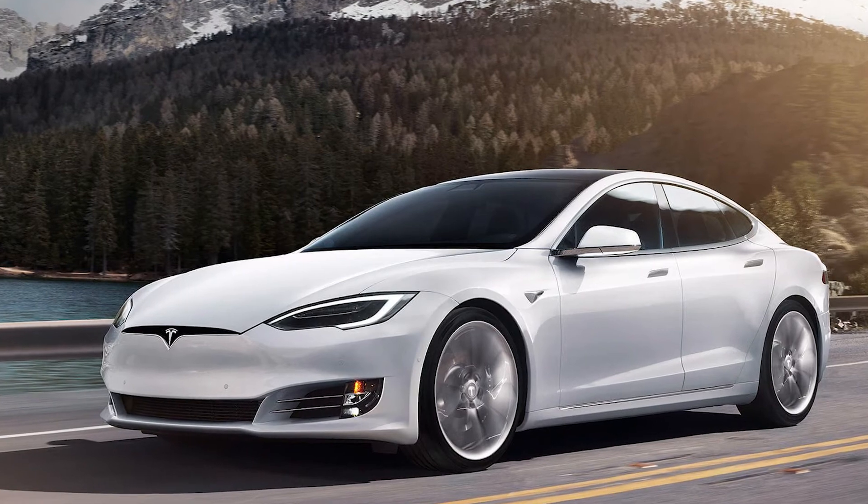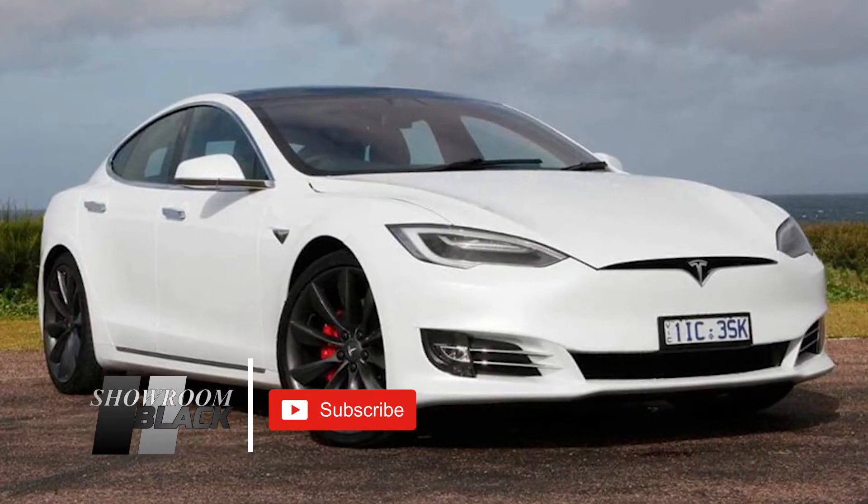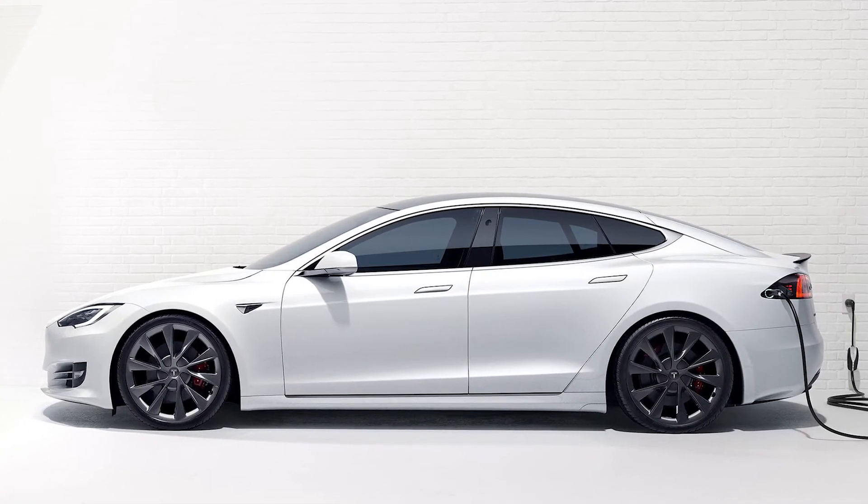It has an estimated range of 348 to 402 miles on a single charge and the quickest 0 to 60 time in the world at 2.3 seconds. The Tesla Model S has a full autopilot system which allows you to change lanes — even self-park — without your hands on the steering wheel. It can also recharge within 15 minutes giving you a range of 163 miles and is the most aerodynamic car in its class with a drag coefficient of 0.23.